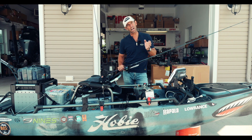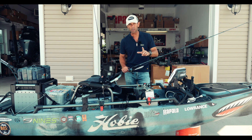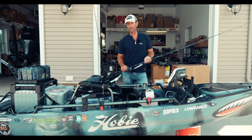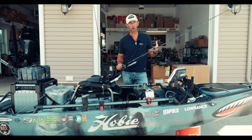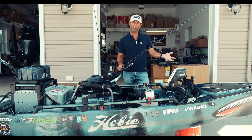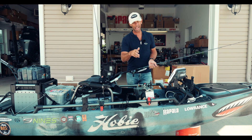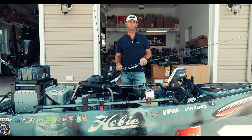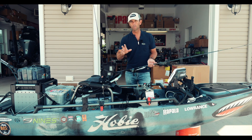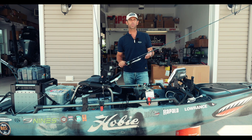Hey everybody, Mike Iaconelli. I'm here to give you my recap from my first ever professional kayak event. What an experience — great to rub elbows with some of the world's best kayak anglers and see how I would fare. I ended up 12th out of 112 anglers. I'm pretty happy with the results from my first tournament, and I want to go over with you the three key lures that helped me finish 12th in this event.